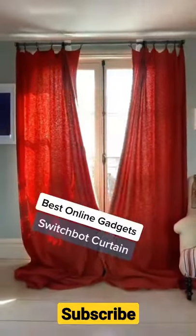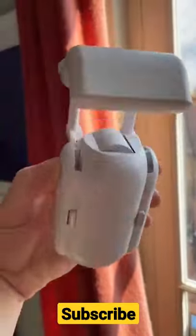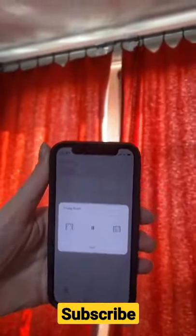This 90-pound gadget is the world's first retrofitted smart curtain device. All you do is secure it onto your curtain rod and after a quick calibration, you can control your curtains using your phone, a remote, or a virtual assistant like Alexa.